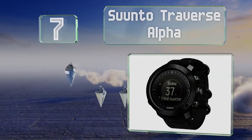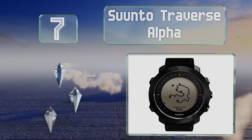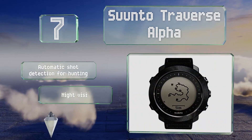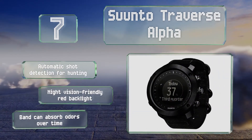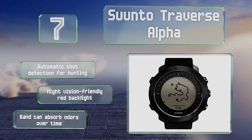At number 7, it's a bit of a gamble in terms of battery life, but the Suunto Traverse Alpha still offers functionality and advanced tools for mastering your environment. Among them are onboard GPS and GLONASS that map your path, so you always know where you are. It features automatic shot detection for hunting and a night-vision-friendly red backlight, but the band can absorb odors over time.